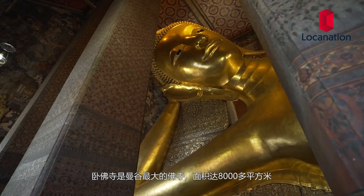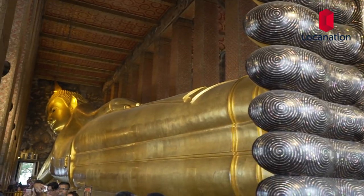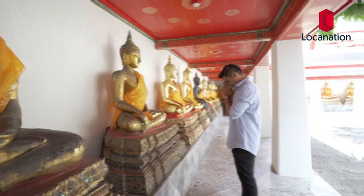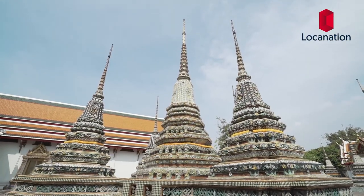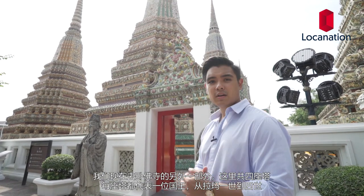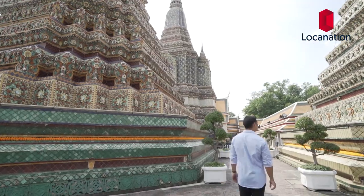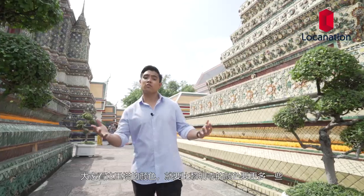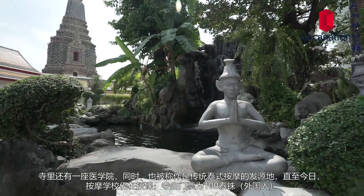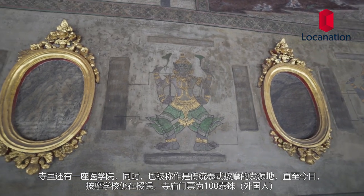Wat Po, or the Temple of the Reclining Buddha, is one of the largest temple complexes in Bangkok, with an area of over 80,000 square meters. There are four pagodas in the back which represent four kings, from King Rama I up to King Rama IV. As you can see from the colors, it's more colorful when compared to Wat Arun. Wat Po also houses a school of Thai medicine, and is known as the birthplace of traditional Thai massage, which is still taught and practiced at the temple. Tickets to enter are 100 baht for foreigners.